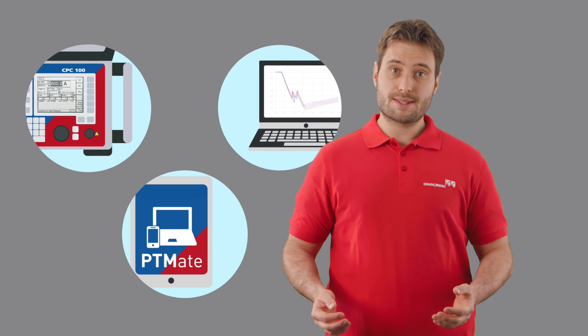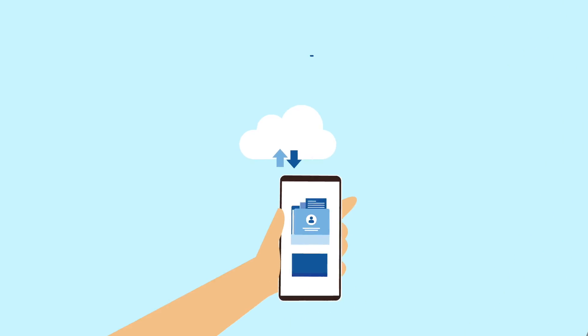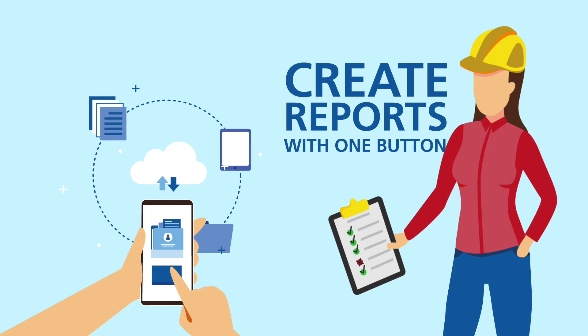With our Primary Test Manager software, you can control the CPC over a laptop and enjoy the benefits of the digital world. Sharing results with colleagues, getting detailed wiring diagrams, or creating a comprehensive report with one button makes the testing experience even faster and more comfortable.